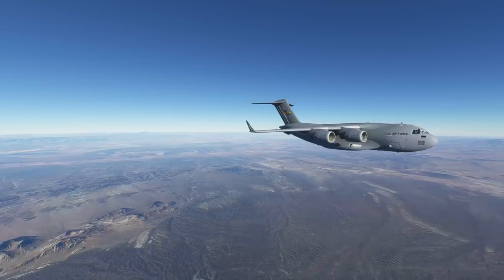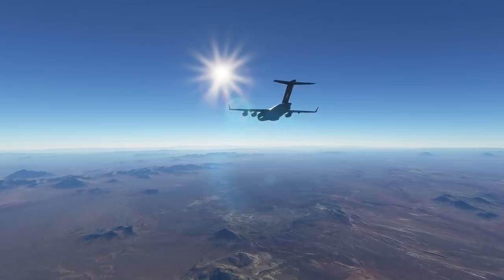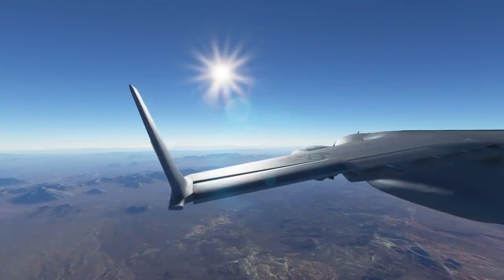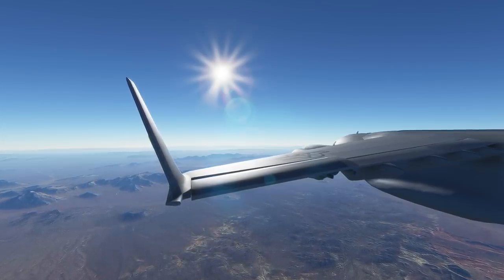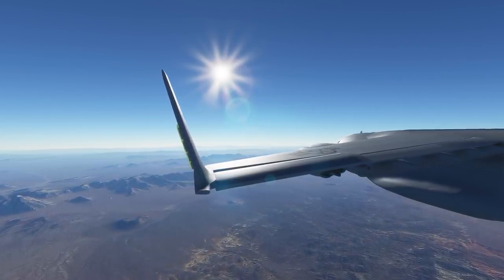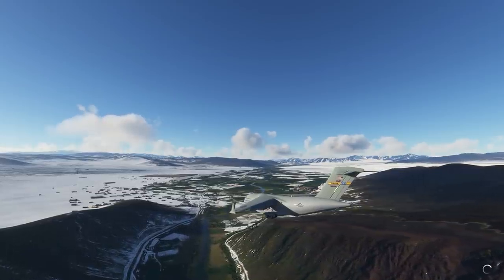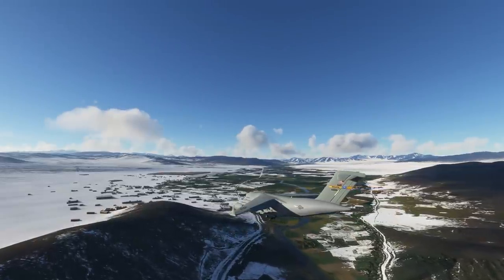As ATC worked to clear things up, the C-17 began its descent from 27,000 feet. The controller was unsuccessful in moving all of the equipment near the runway — they could use the entire runway, but it would have to be at the discretion of the pilots. The pilots discussed this among themselves and decided they'd make an approach, and if anything looked out of the ordinary they'd just go around. The giant plane lined up, and ATC came on frequency just to remind them that they couldn't see the entire runway and that using it fully would be at the pilots' discretion. The pilots acknowledged.